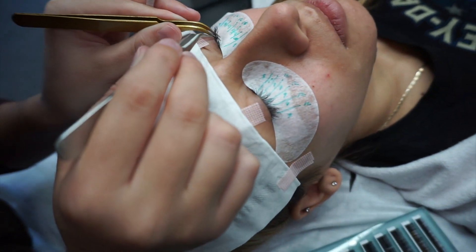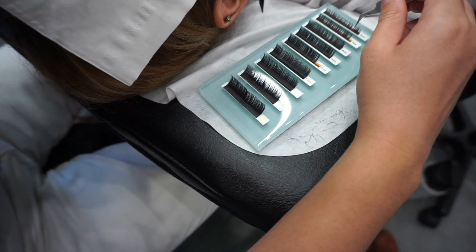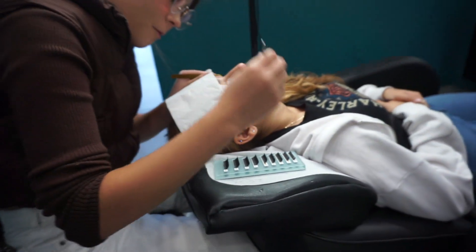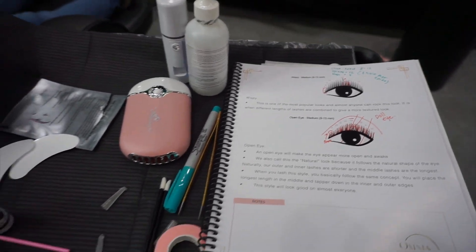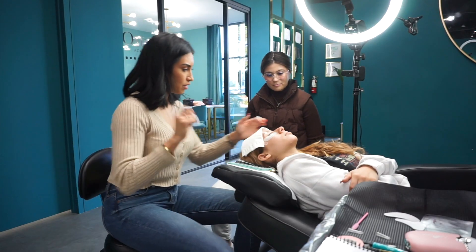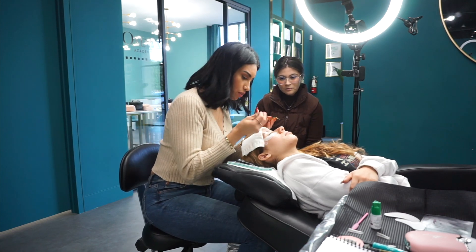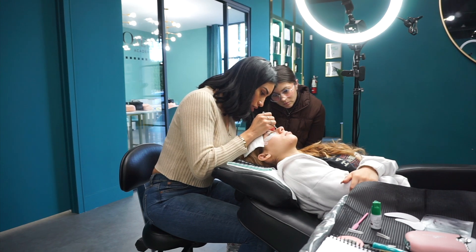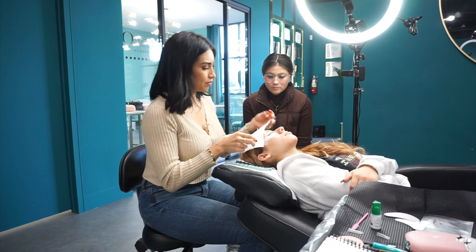So on a day like today, we come in at 10 AM and sit down, go through a couple of lectures in the book. Then I immediately get her practicing on the doll head for about an hour. We have some lunch and then she gets on her actual lash model. Here you see me stepping in — now I'm going to have her shadow me and watch me do some lashes back and forth. I'm giving her feedback on what I see she needs to work on and improve.